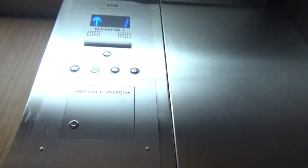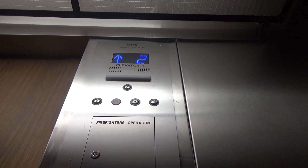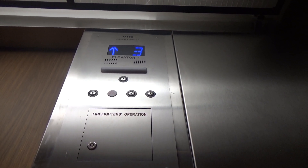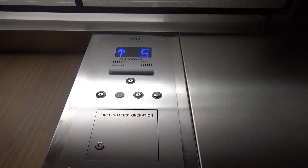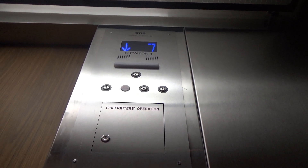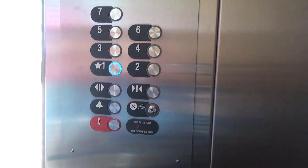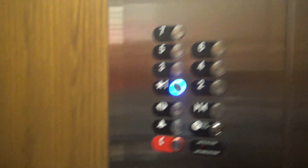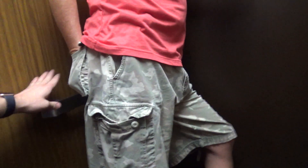We have seven. It's like they just slapped on a new panel and called it a day, but this is actually still a Dover. It's a nice elevator. You can tell this is a Dover because they use these handrails.